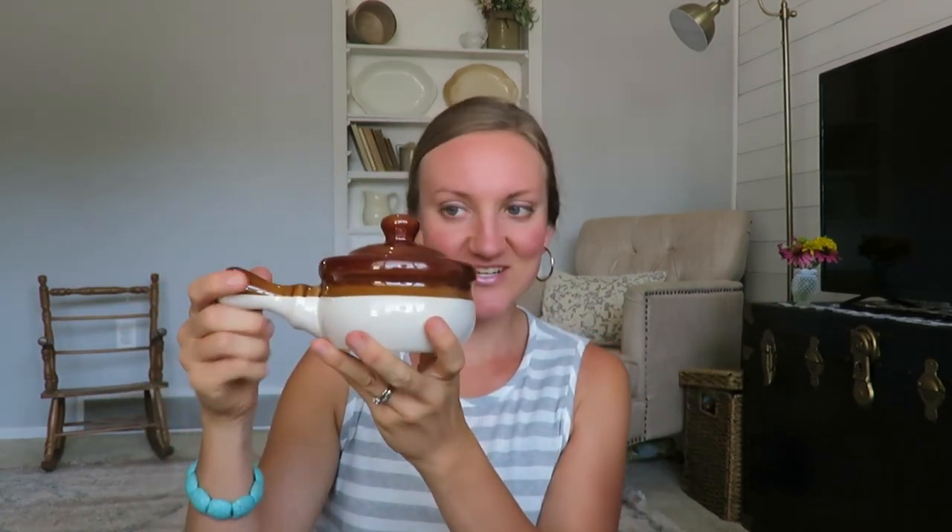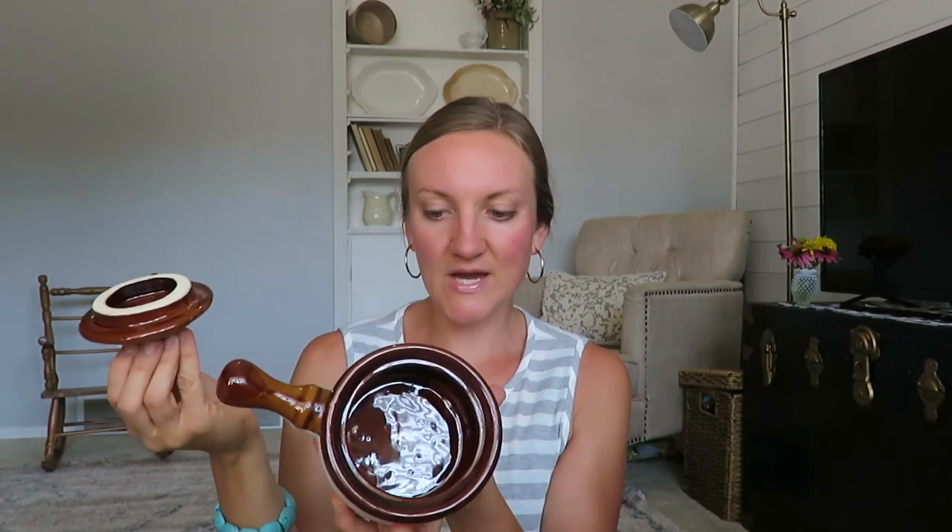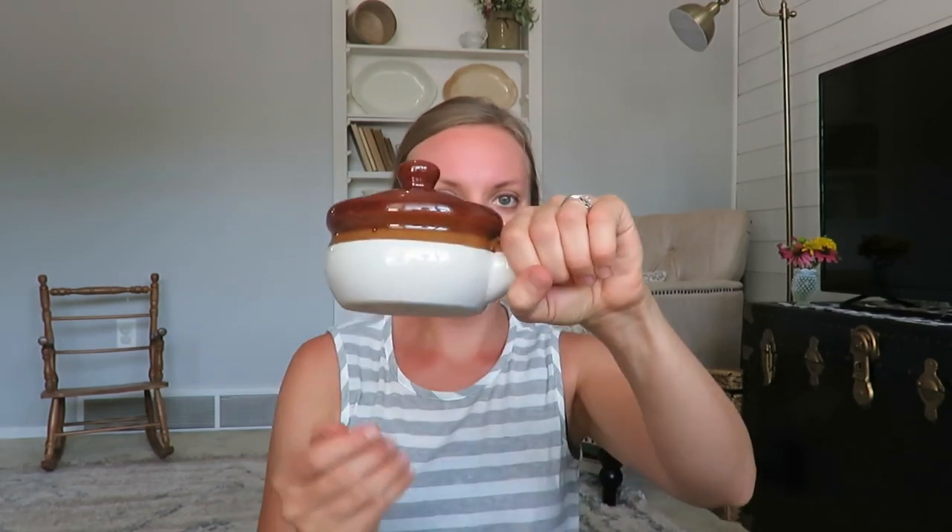This drew me in — I think they call them bean pots; correct me if I'm wrong. It was made in Taiwan and was only 50 cents. It had the lid, so I thought why not get it — those are sometimes fun to have to decorate with or to resell. A fun little bean pot with a handle.